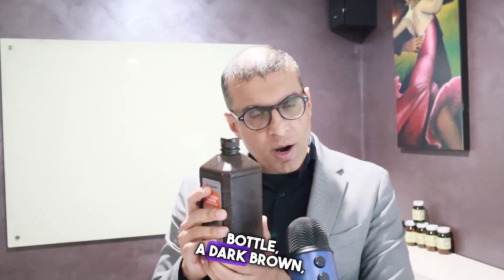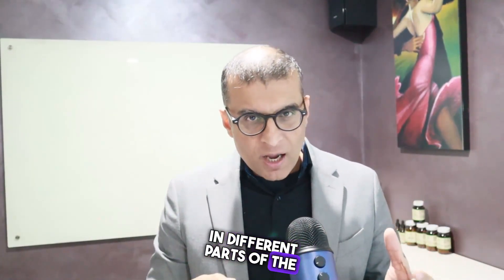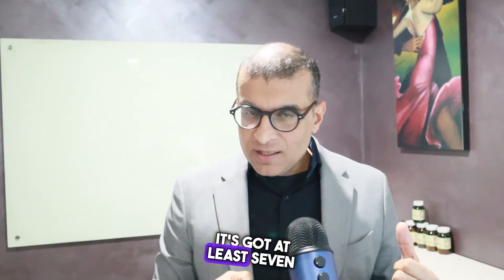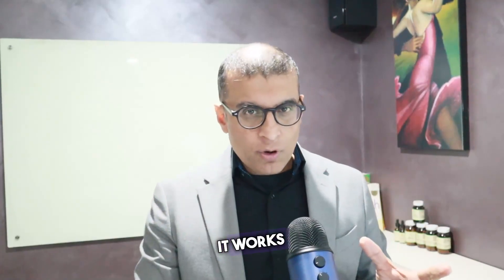I'm sure a lot of you have heard of hydrogen peroxide and you use it in your house daily. That's what it looks like — a dark brown bottle. We use it around the house as a disinfectant to kill germs and bacteria. But did you know you can use it internally and externally on your bodies? It's got at least seven benefits that I've seen and used myself. Stay till the end and I'll share a secret I've used with myself, my kids, and my family. It works wonders.